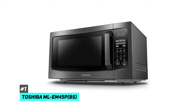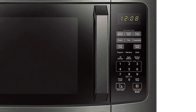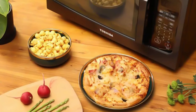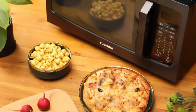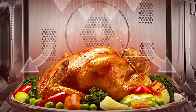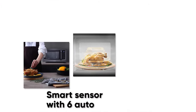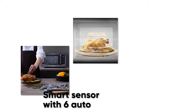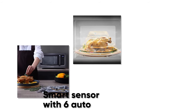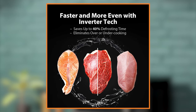This 1200-watt high-power microwave with 10 power levels includes a pre-programmed sensor menu for optimum heating of popular foods like pizza, potatoes, vegetables, and more. The sensor function takes the guesswork out of cooking — the built-in sensor constantly monitors the humidity level of the food during cooking, then automatically adjusts time and temperature for optimal results.